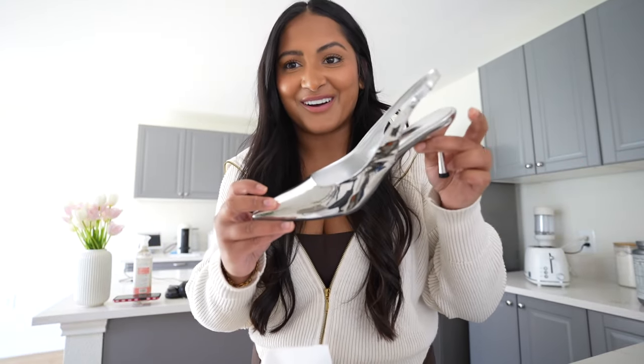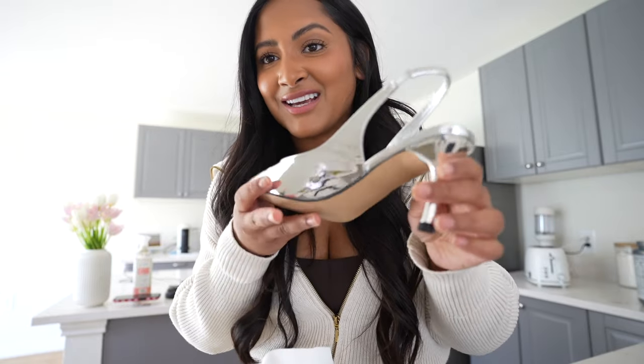We're going to pop into Sherwin Williams to maybe pick out a paint — I really want to do limewash in the bathrooms. The contractor didn't even know what limewash was, so we had to look it up on TikTok, but he said Sherwin Williams should have it. The Sherwin Williams we went to was a commercial sales location though, so they didn't have all the color swatches. We need to go to another one another time.